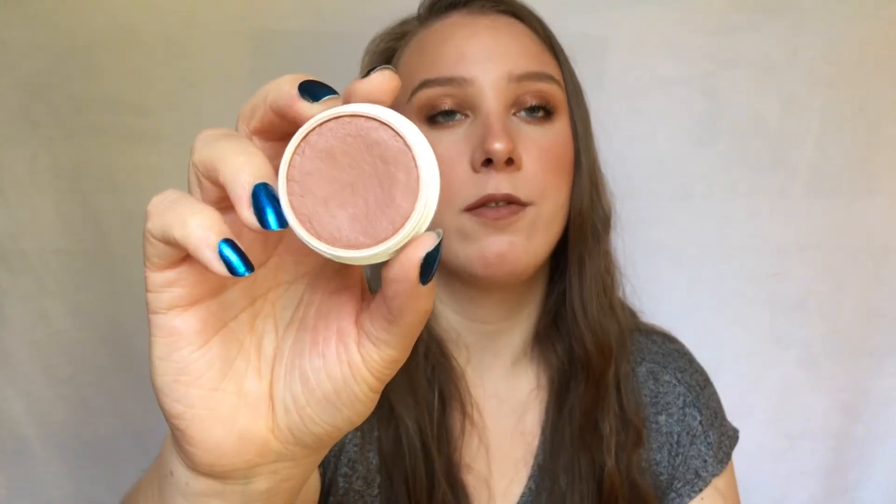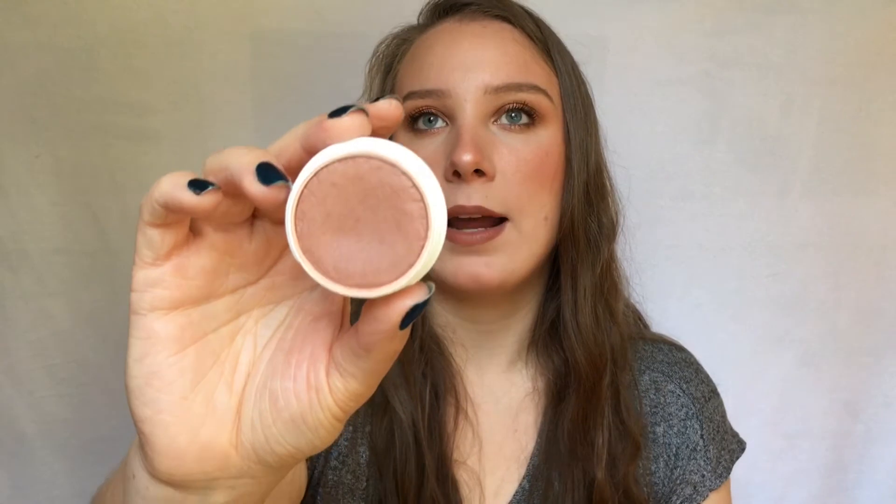Next is a ColourPop Super Shock Cheek in the shade Aphrodisiac. It's the only Super Shock blush I kept after decluttering the others — I find I don't reach for them often and they dry out really fast. This one is pretty new and I love the shade; it's the perfect everyday color. It looks dark and scary in the pan but on the cheeks it's really beautiful, and I think it would work for deeper skin tones too.